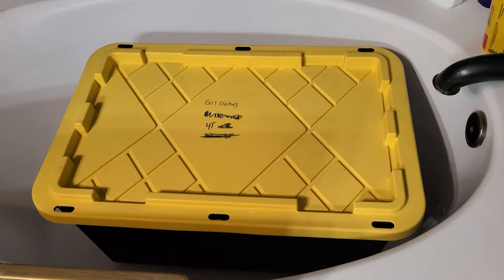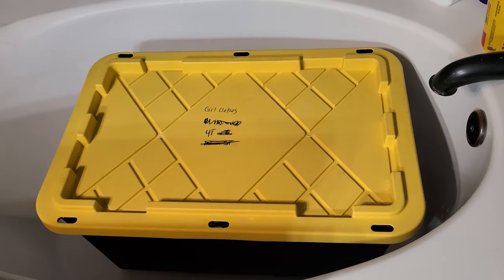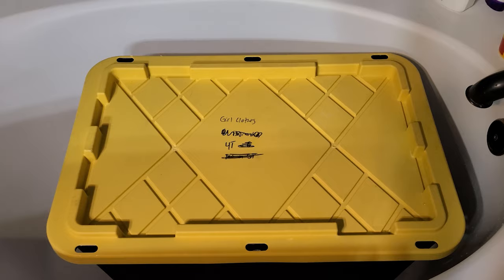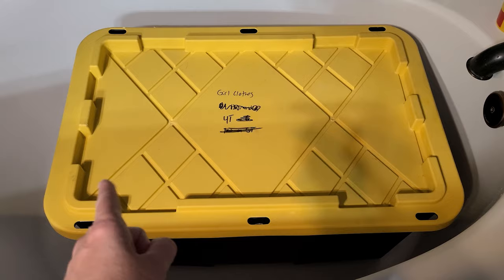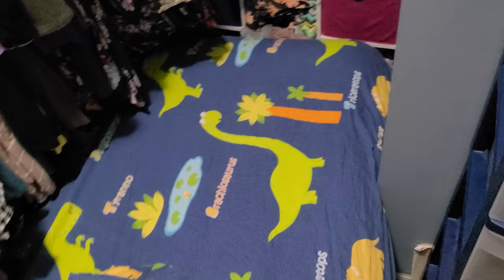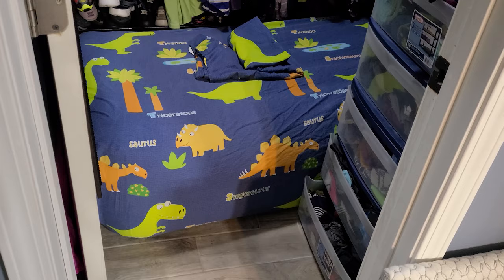Last-minute storm prep: got this giant tote tub filled with water. If you're out of electricity for a couple of days you can't flush the toilet and you need water for that. We have a swimming pool in the backyard but we don't know if that's going to lose water. So we have that in the bathtub in case we need it to flush the toilet. We didn't want to just leave the bathtubs filled because we have toddlers and that's a drowning hazard, so this at least has the top securely on it. We also set up a twin blow-up mattress shoved tightly into my closet.